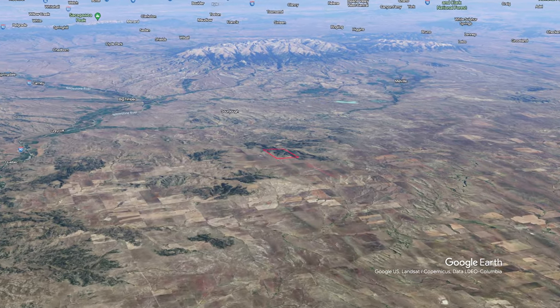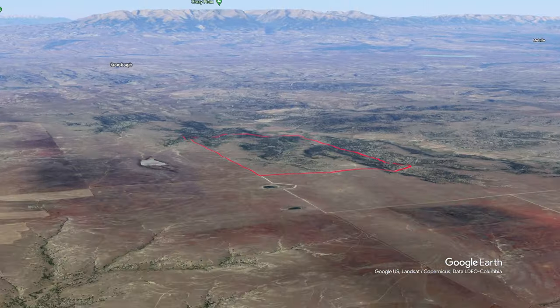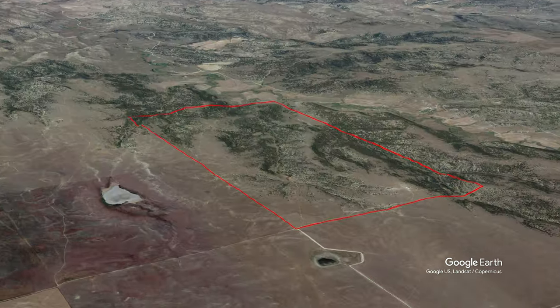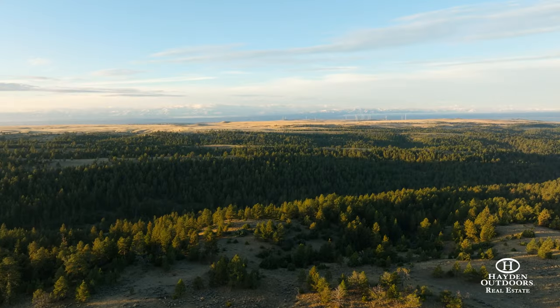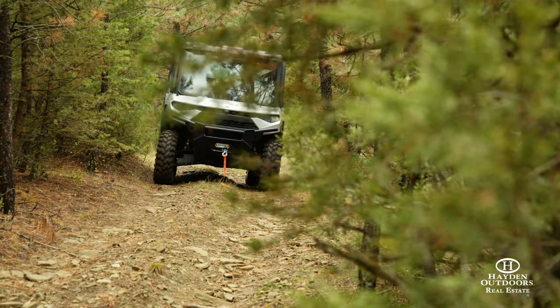The ranch is just a short drive from the quaint community of Big Timber, Montana, where you can find dining, shopping, and more. Billings, with an international airport and two of the finest medical facilities in the northwest, is 90 miles to the east of Big Timber. Bozeman is 70 miles west of Big Timber on I-90 and known as a year-round recreation center.